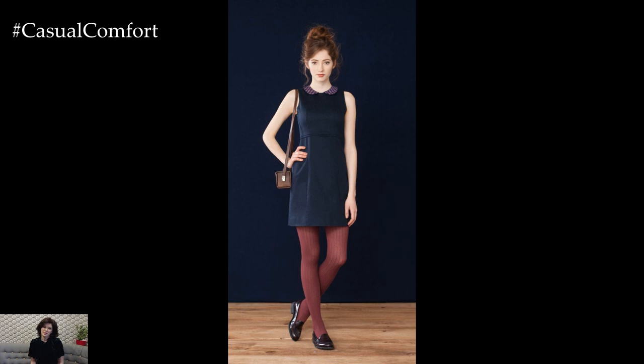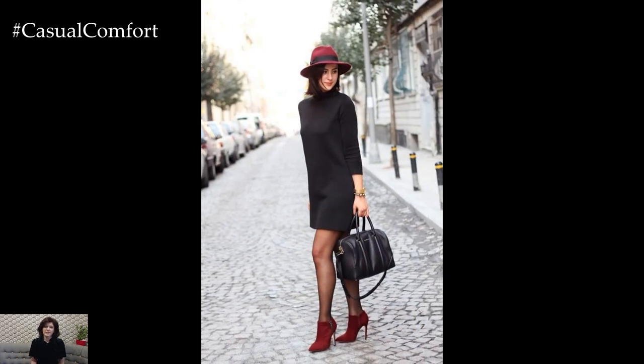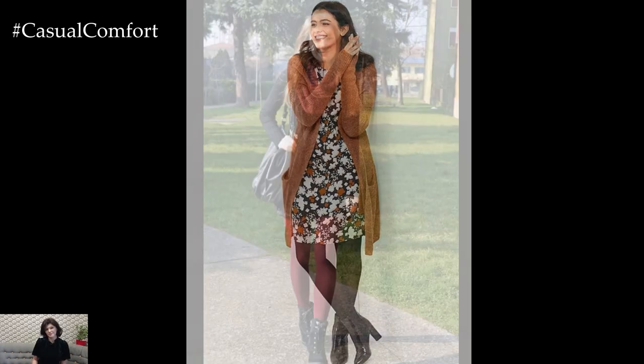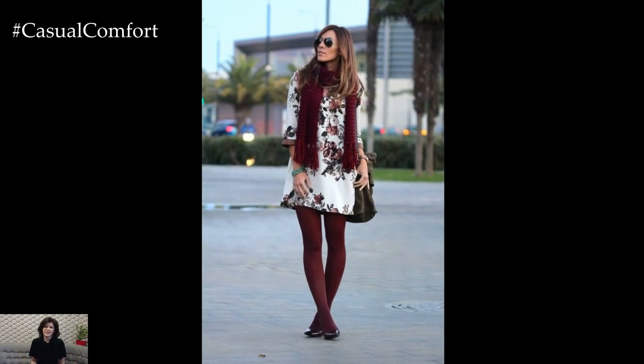Tights come in a variety of colors, patterns, and materials, allowing you to customize your look to suit your personal style and the season. For a classic and versatile option, opt for opaque black tights that add a sleek and polished finish to any outfit. Sheer or patterned tights can add visual interest and texture, while colored tights can inject a pop of color into your ensemble.